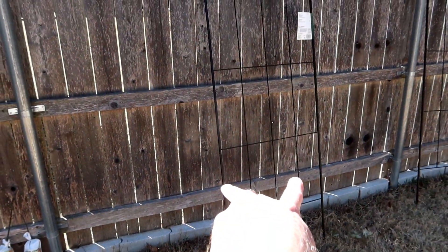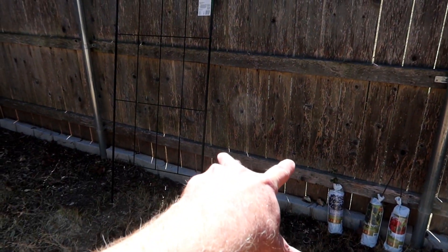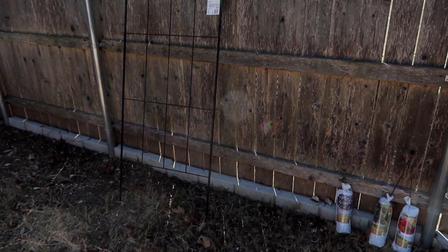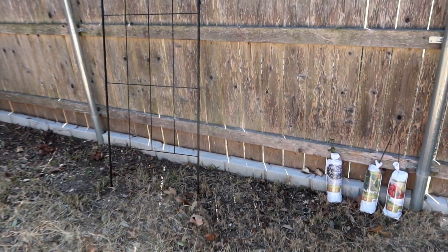I'm thinking I'm going to put two of them here and I'll have the blackberries and the raspberries here. Then I'll put one of them here and leave a space for the second one, which will be for the blueberries, and then maybe a second one at another point.